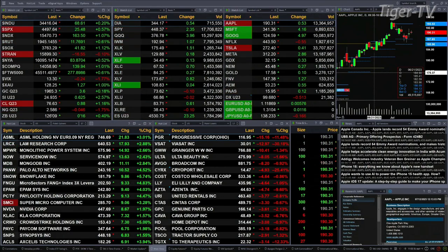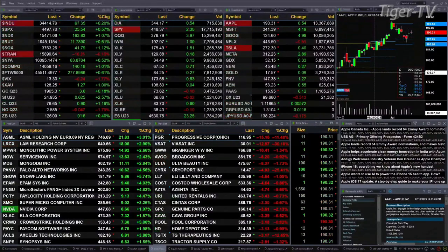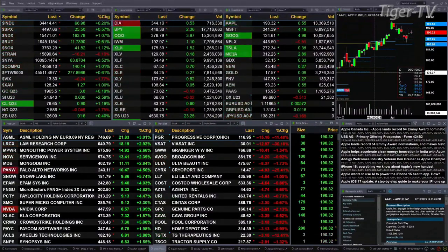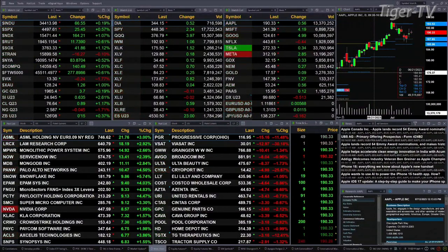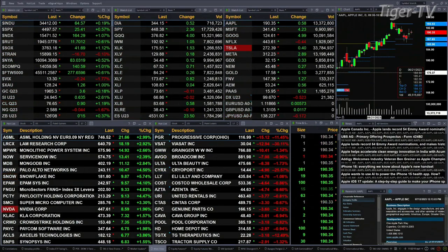You've got gold trading at 1965, up nearly four bucks. Silver is up 62 cents, or two and a half percent, with 2494 as the print. Light Crude is up 90 cents, printing at 7664. Let's go take a look at that nine panel market update chart.